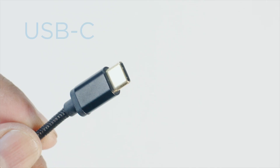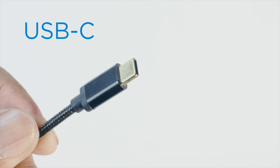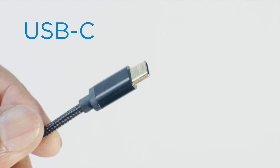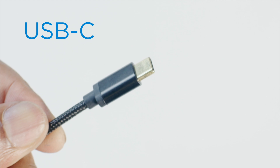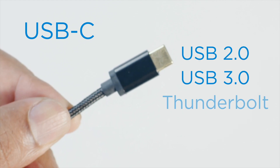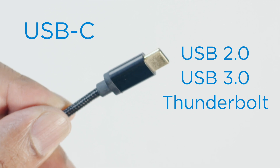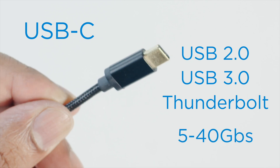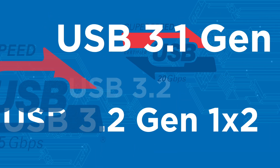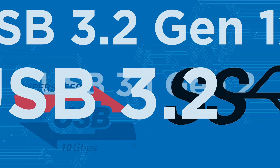The symmetrical and much smaller USB-C is a newer connector type, with increased bandwidth potential and supports various protocols, including USB 2.0, USB 3.0 and Thunderbolt, with speeds ranging from 5 up to 40 gigabit per second. The USB-C 3.0 naming system has changed quite a few times over the years and this can be confusing.